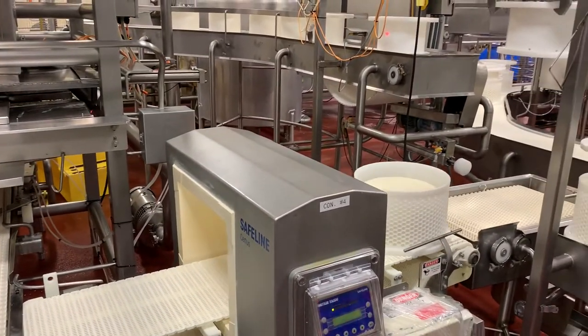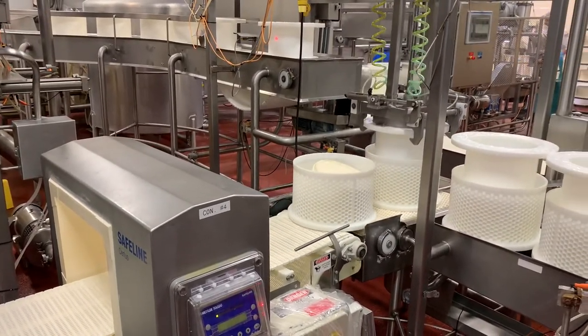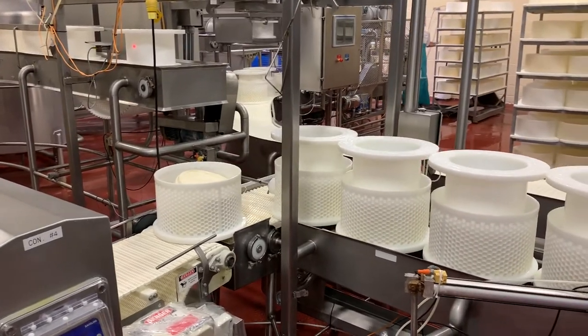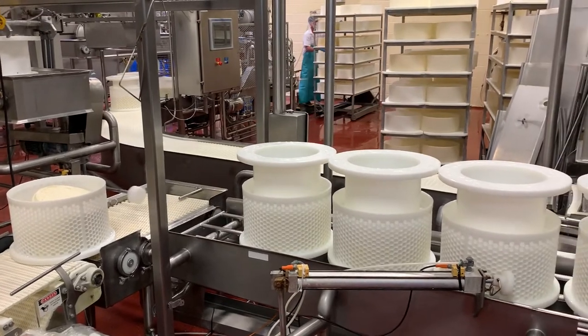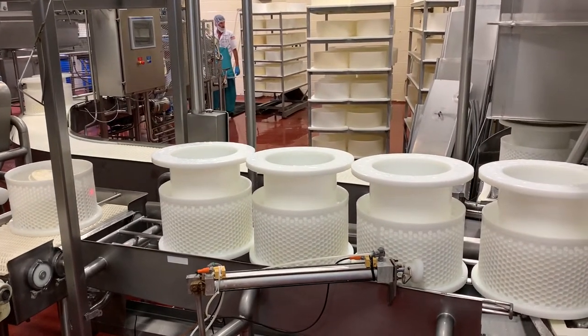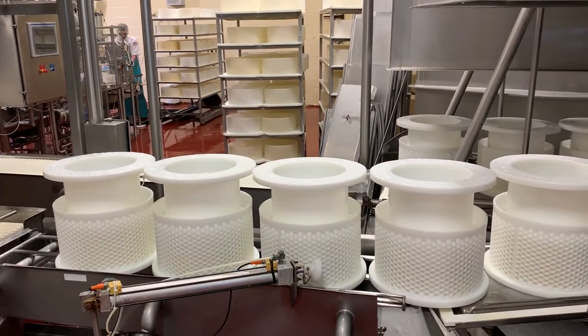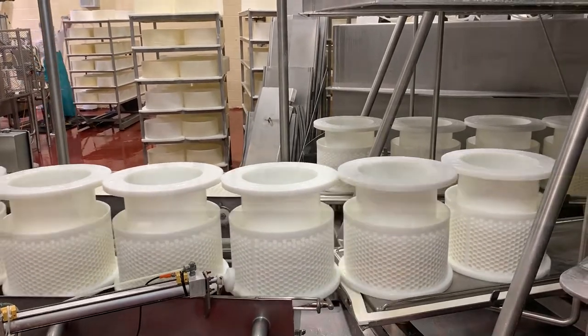A portion of the cheese is cut from the cylinder and drops into a cheese form. The form passes through a metal detector, and a lid is placed on top of the cheese. Using pneumatic cylinders, the cheese is pushed into a carousel press. The cheese will be pressed under high pressure and vacuum. This extracts weight out of the formation and forces the small curds into a tighter pattern.